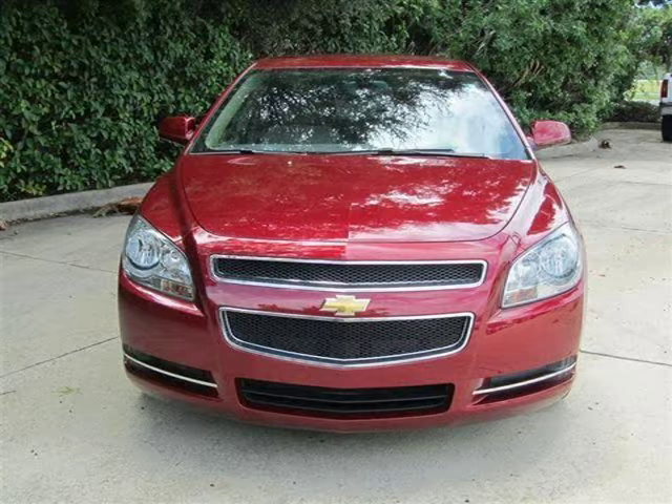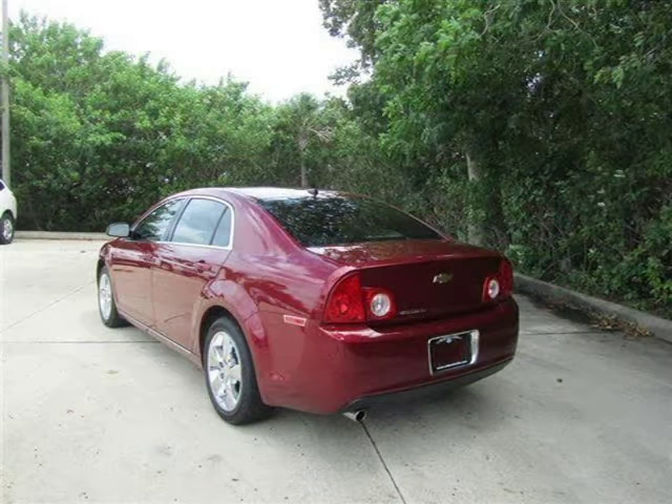This 2011 Chevrolet Malibu sedan is located in New Smyrna, Florida and has 9,568 miles on it.